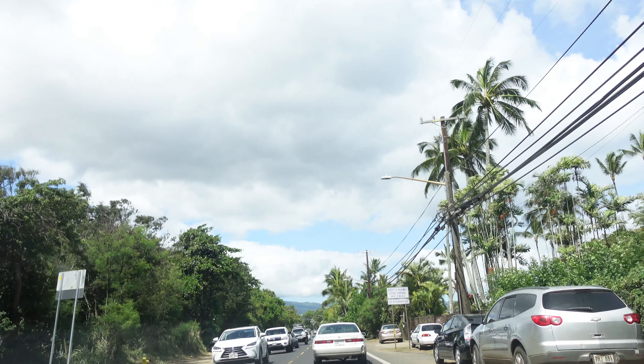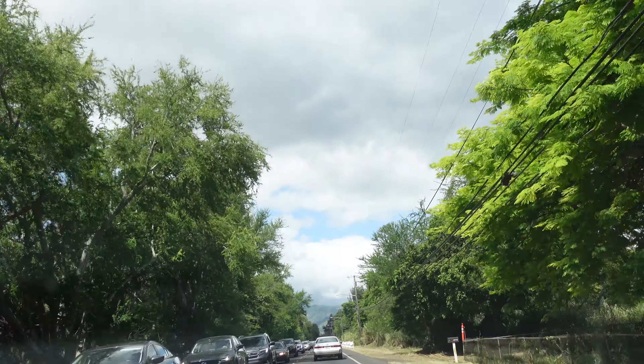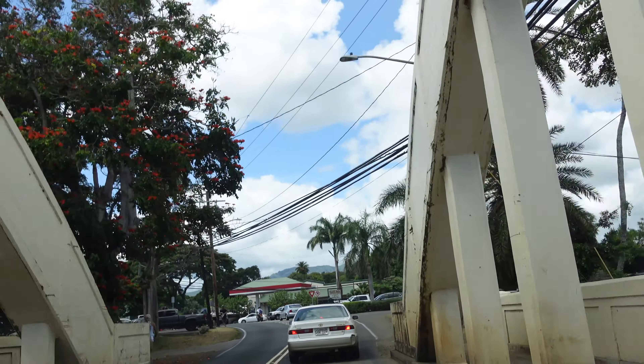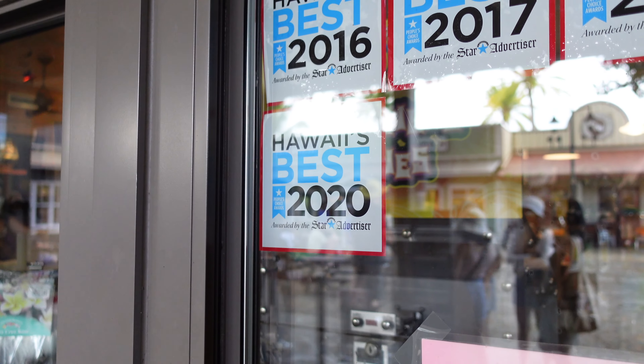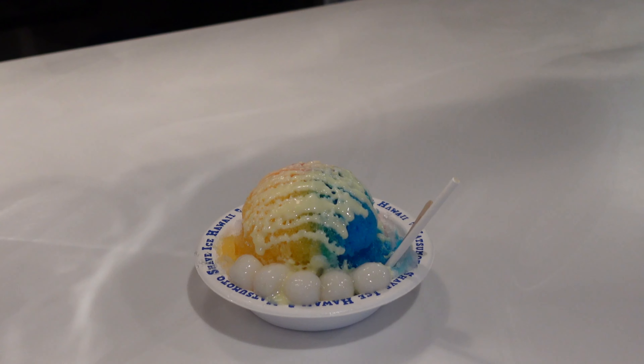Now I'm heading to Matsumoto Shave Ice, and I'm hoping the line won't be too long because I should get there around 10:30 a.m. I just got my shave ice from Matsumoto's, and the line was only 15 minutes long. I ordered the blue pineapple, the lilikoi, and guava. I also got a tart with condensed milk and mochi balls.